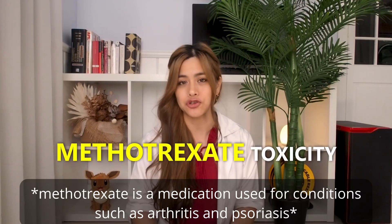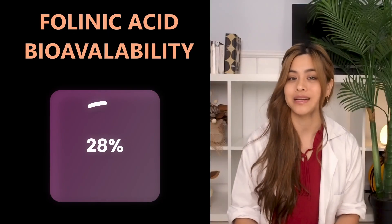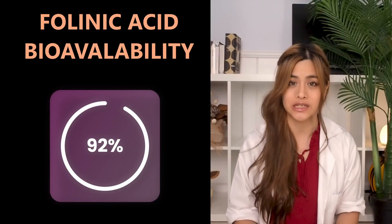Folinic acid doesn't need to be broken down by DHFR, which is an important point if you're on medications that interfere with DHFR. Folinic acid is commonly used as a rescue medication for methotrexate toxicity, and is also used in various cancer treatments to help a cancer medication called 5-fluorouracil work better. The bioavailability of folinic acid is 92 percent.